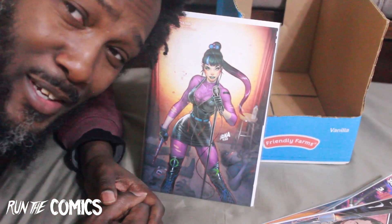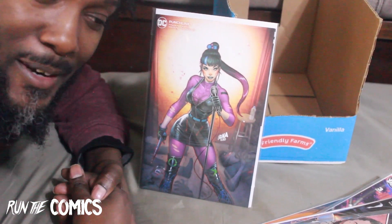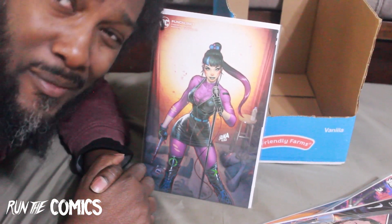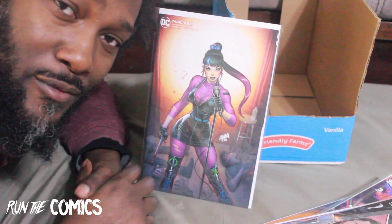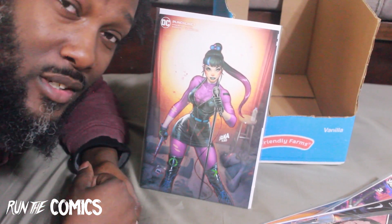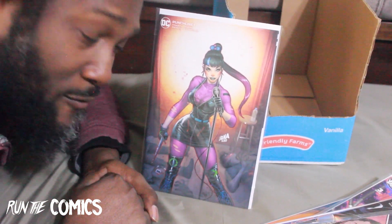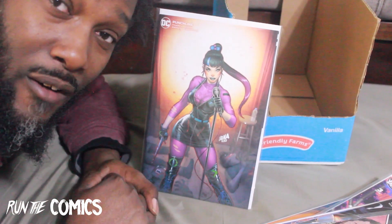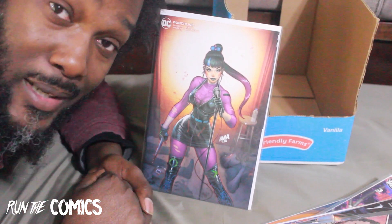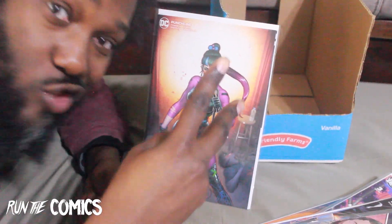So I hope you liked this mega haul — I only do these about once a month. Hope you enjoyed it. This is Joseph for Run the Comics — definitely like, share, and subscribe this video. I'm trying to do more content, I know I say that every video, but it's been very busy. It's easy to just do a haul video to show all the books and then go find some boxes to put them all in. For Run the Comics, this is Joseph Banks — I'm out, grace and peace.